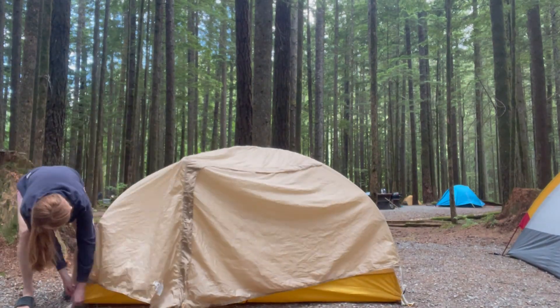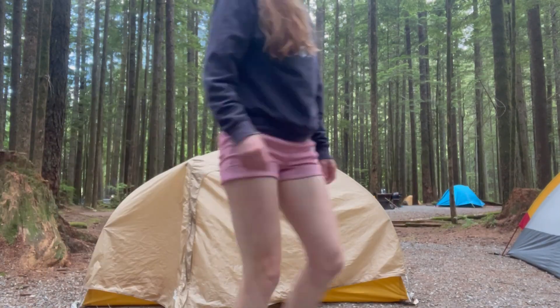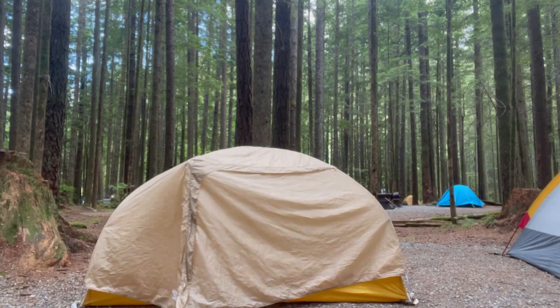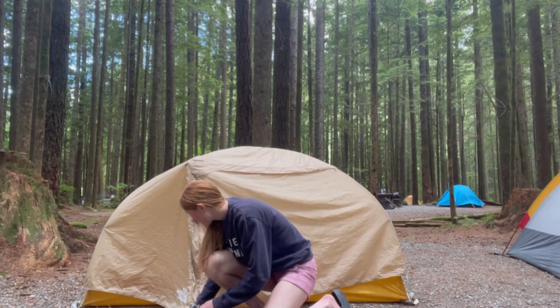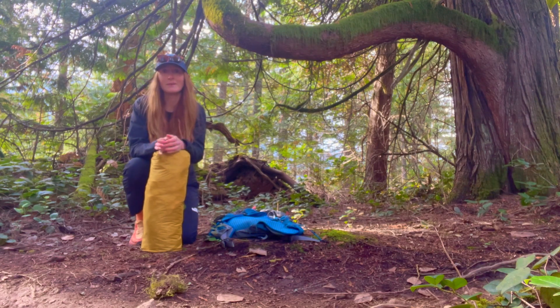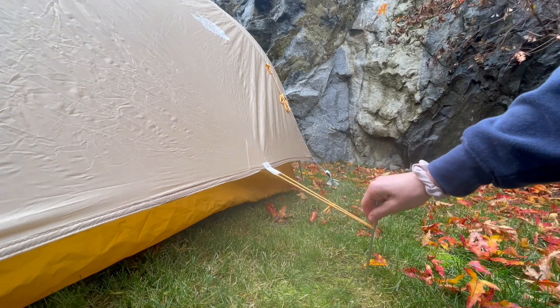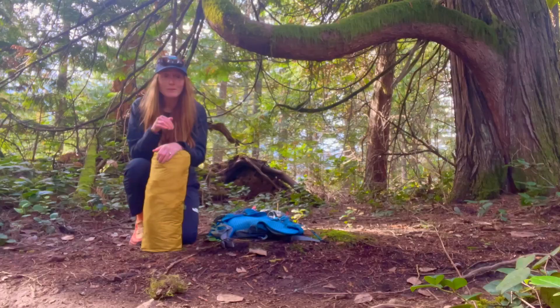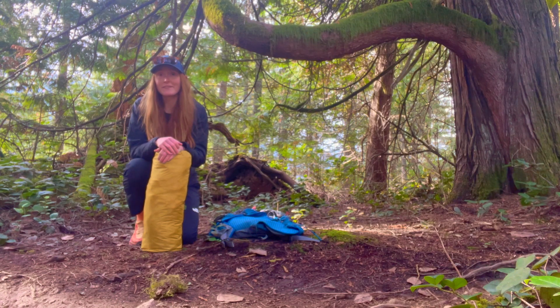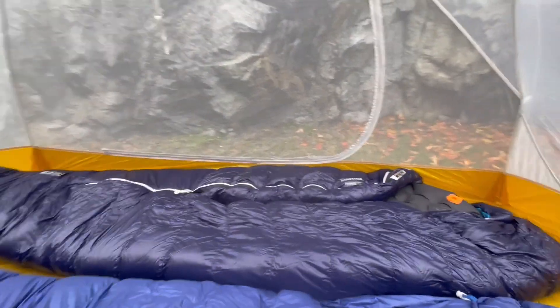I was able to test it out car camping, and it was pretty cool because we brought our toddler, who was about two and a half at the time. Although this is a two-person tent, we managed to fit two pretty tall adults and our toddler in the tent. We slept super comfortably, and bonus points — my son really loved the yellow color.